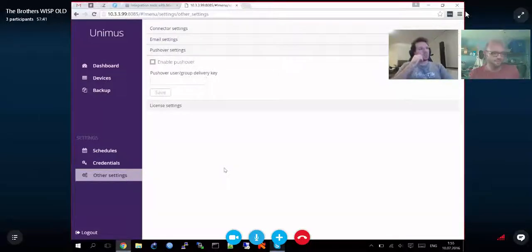On licensing: there are a few free devices available forever when you create an account — intended for home users with just a router and maybe an access point, where it doesn't make sense to pay. Beyond that, you buy licenses per device. This lets people try it with a couple of core devices over months without a 15- or 20-day trial limit — important for a backup product where you want to observe change tracking over time.